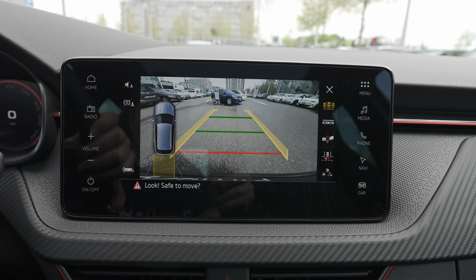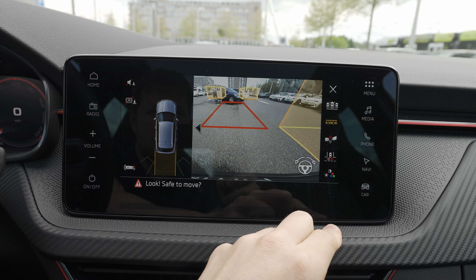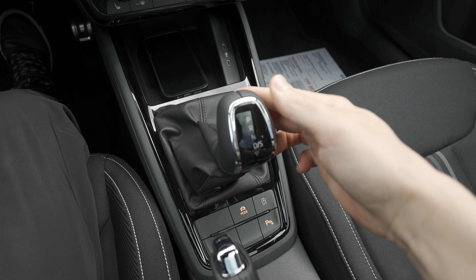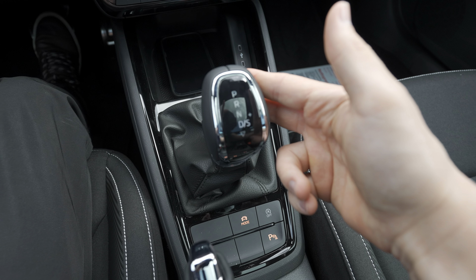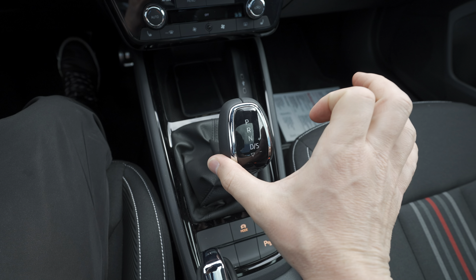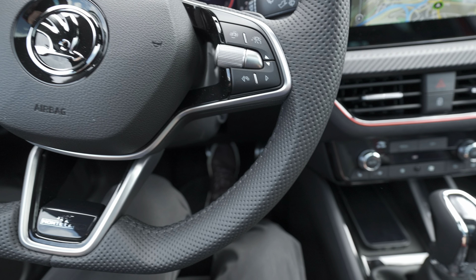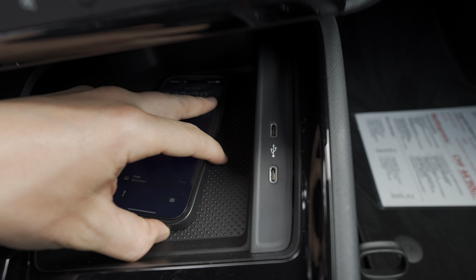You also have parking assist, info views, trailer view, and a wide-angle view from the camera. For drive mode you have Drive and Sport — just sliding the stalk once back puts it into Sport mode. You can also change gears manually using the stalk or the paddles behind the steering wheel. There are two USB ports here — super powerful — plus a large storage area for your phone.